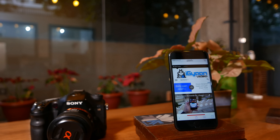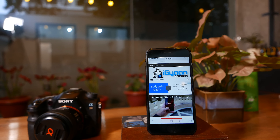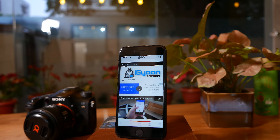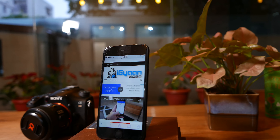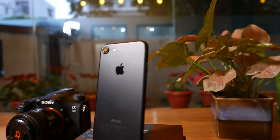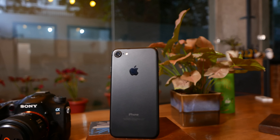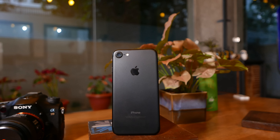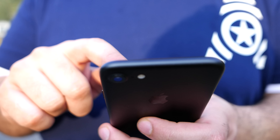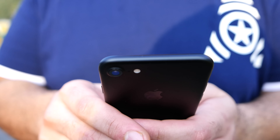Coming back to whether this phone is for you — if you are an iPhone 6s user, the iPhone 7 adds a whole new feature set, with water resistance being one of the major ones. You also get major improvements in performance, battery life, camera, and overall network strength, meaning a major overall upgrade. At the end of the day, the iPhone 7 is a great no-nonsense phone for those looking for a device that will last them many years. If you have the money, you should definitely buy the iPhone 7.